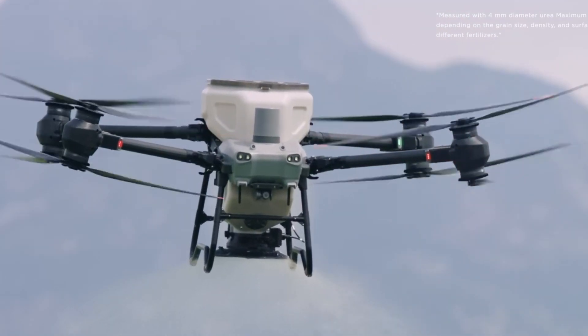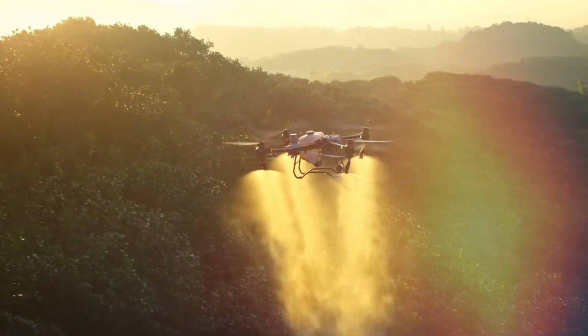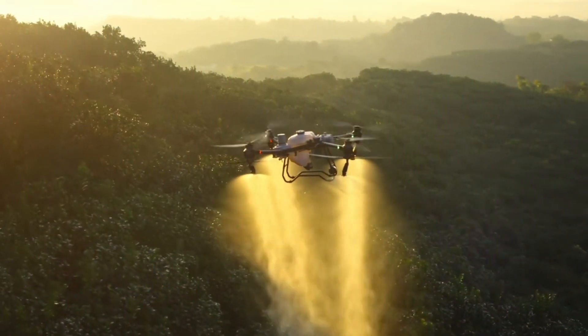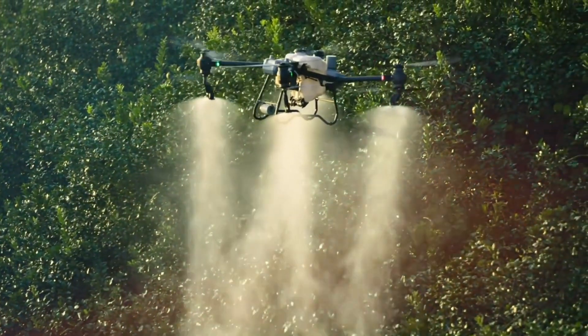The T50's state-of-the-art sensor suite, which includes active phased array radar and binocular vision, offers unparalleled navigation capabilities. It excels in maneuvering through complex landscapes, ensuring safe and efficient operation under challenging conditions.